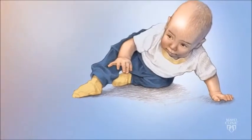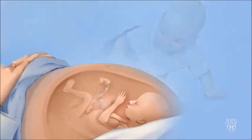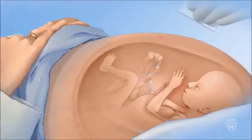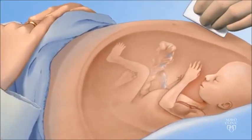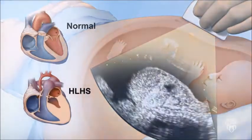In this study, we work to identify individuals with HLHS even before they're born. Using a routine ultrasound, we are able to diagnose HLHS in utero after week 20 of a pregnancy.